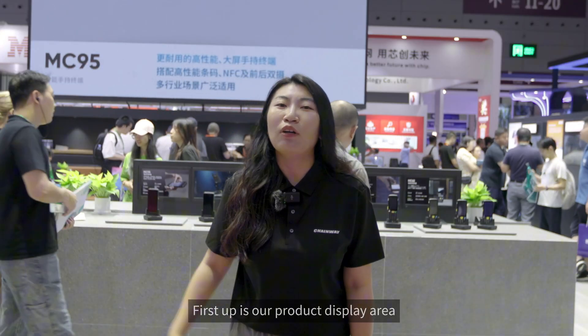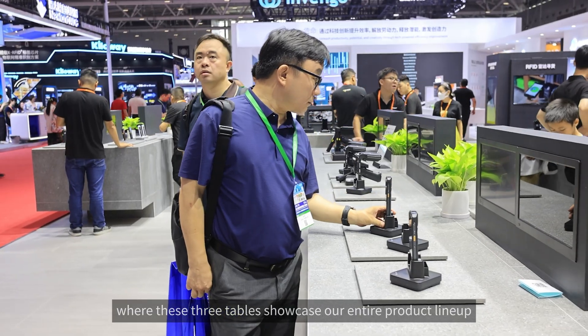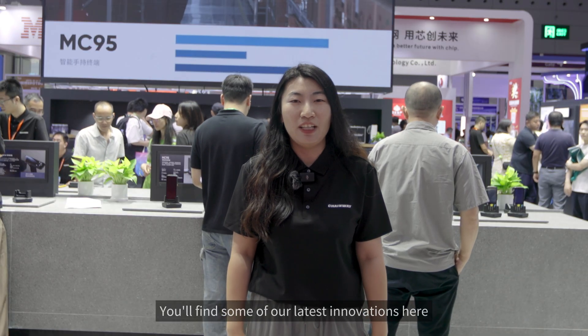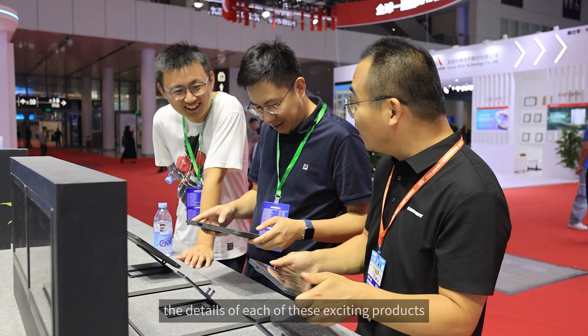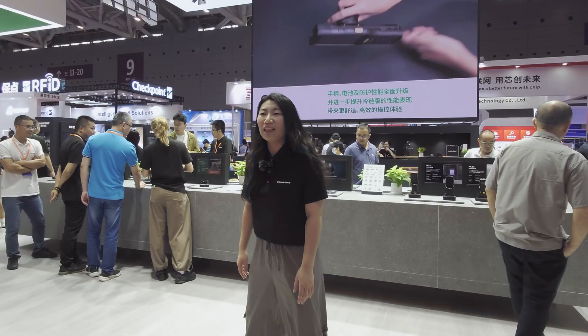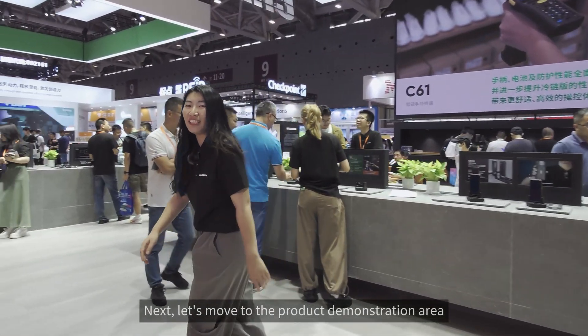First up is our product display area, where these three tables showcase our entire product lineup. You'll find some of our latest innovations here. In just a bit, my colleagues will dive into the details of each of these exciting products. Next, let's move to the product demonstration area.